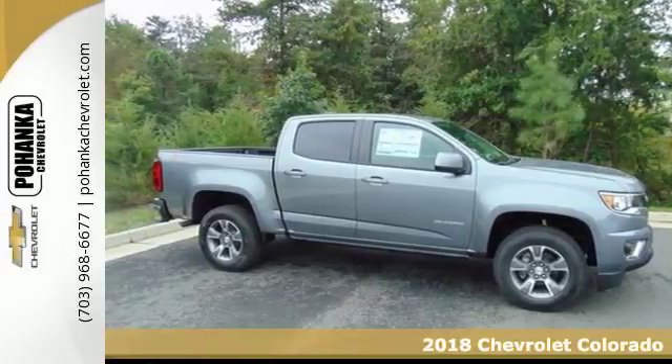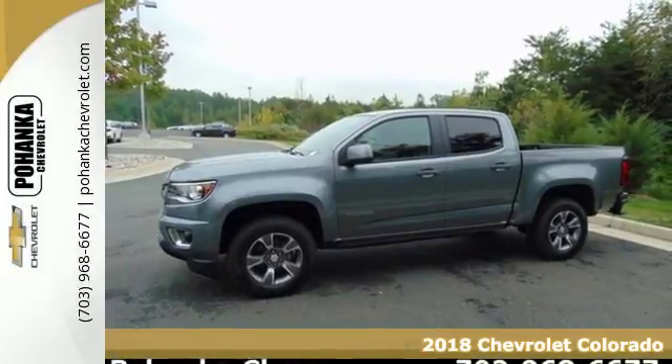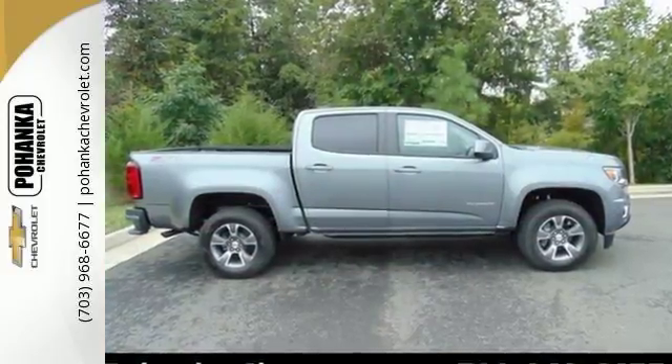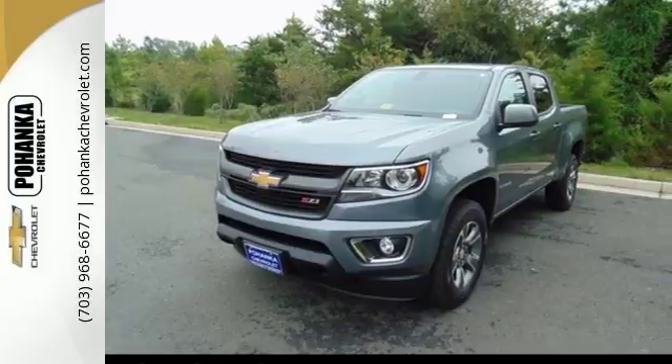Here's a 2018 Chevrolet Colorado. No matter what you demand of your truck, this mid-sized pickup is ready to gear up and hit the road. This Colorado is tailored to active lifestyles with features like color media display and a cargo box light in the back of the cab.